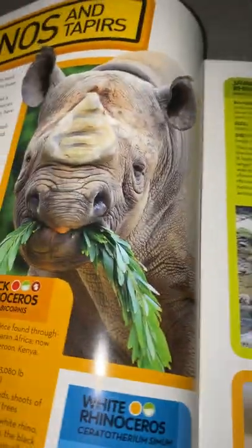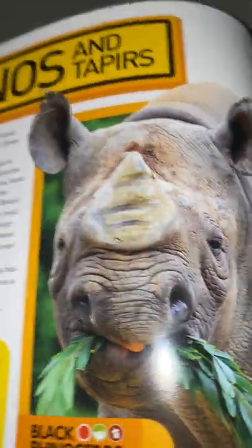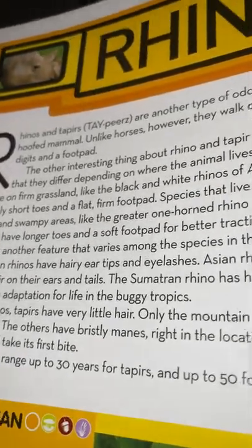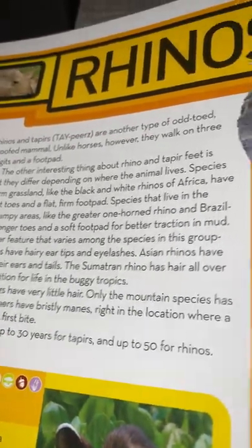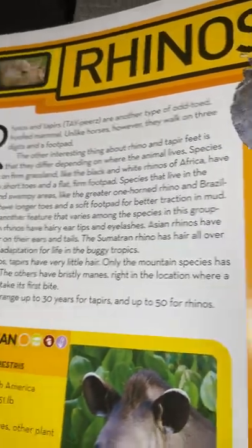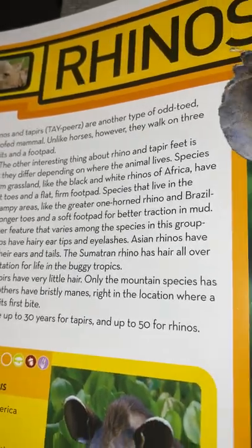We read about horses and their relatives — let's turn back because this is rhinos' page. Now we get to read about rhinos and tapirs. Rhinos and tapirs are another type of odd-toed hoofed mammal. Unlike horses, however, they walk on three digits in the foot pad.